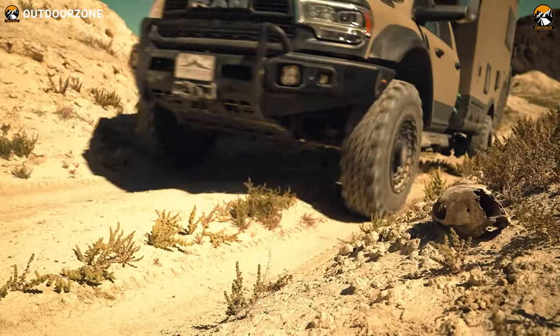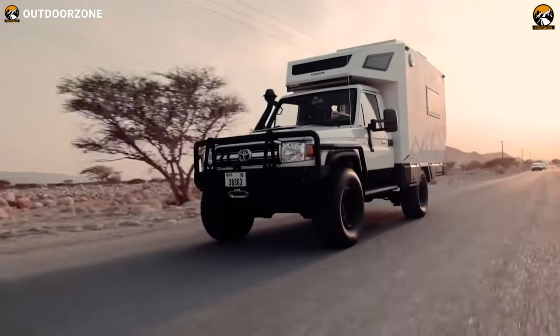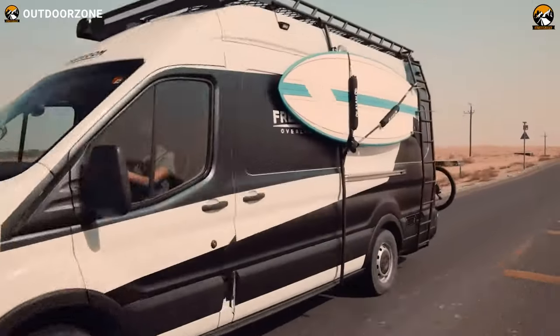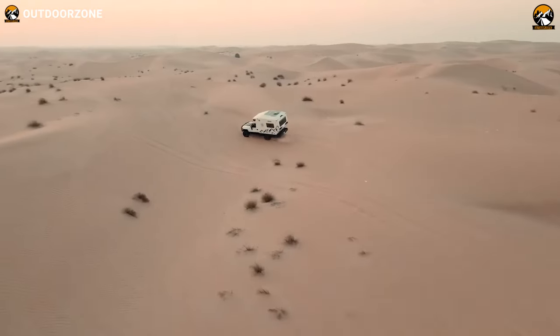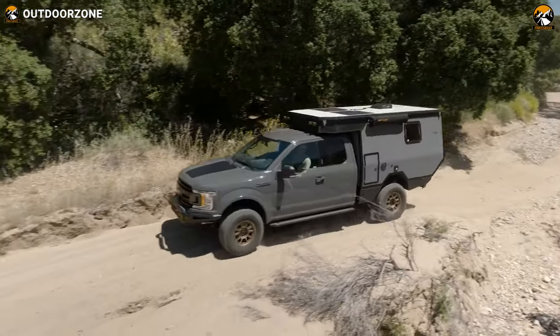Ever dreamt of hitting the open road and exploring the great outdoors in a badass expedition vehicle? We're not talking about your everyday rides — we're talking about off-road beasts that can conquer any terrain, from rugged mountains to sandy deserts. Get ready to be blown away, because we've rounded up the 50 coolest expedition vehicles in the world.